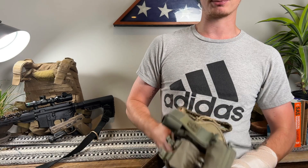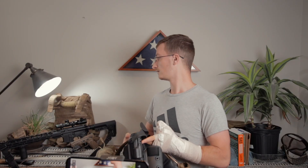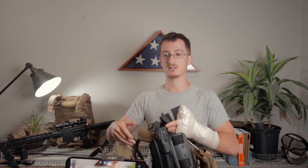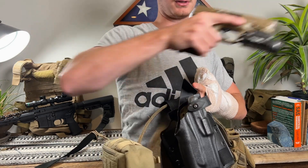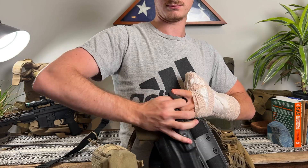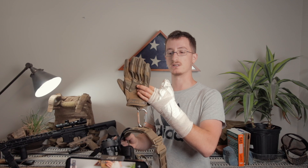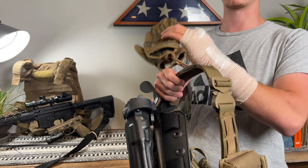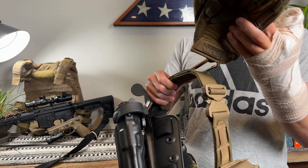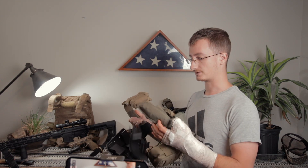I've also got my tourniquet pouch and my IFAC. Going around further, I've got my Safariland ALS holster for the light — it just fits in just like that, pretty useful, you can pull it just like so. And a little further around, I have gloves for if I'm working around glass or anything caustic — they give me a barrier between myself and the environment.